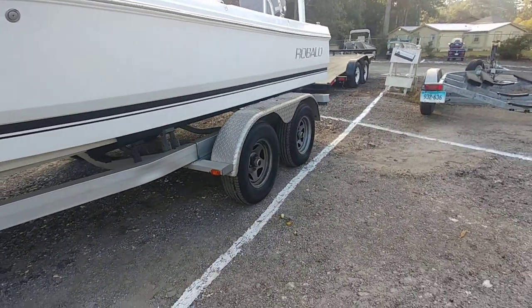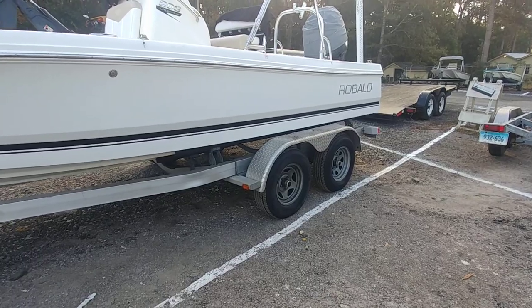Trailer — not an issue. Actually, I'd like to pull this trailer out and use it on a couple of other boats.